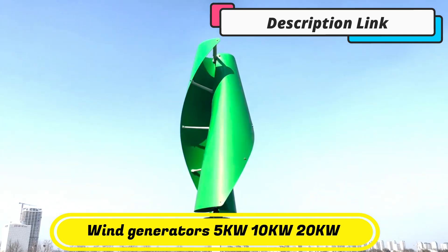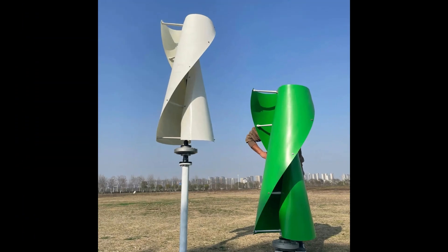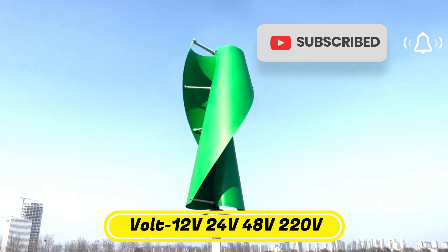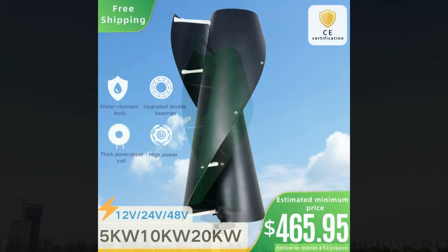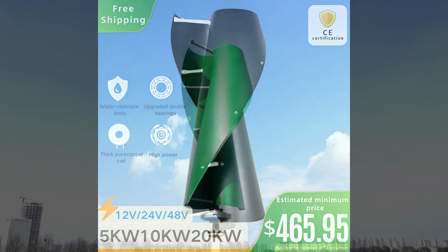We also chatted with wind expert and general wind turbine critic Paul Geib, for an overview of what not to pick when getting a home wind turbine. One thing to note is that you'll need quite a bit of wind to get ample electricity from a wind turbine — a small breeze here and there likely isn't going to cut it. Check out our solar power home guide instead if that is your issue.